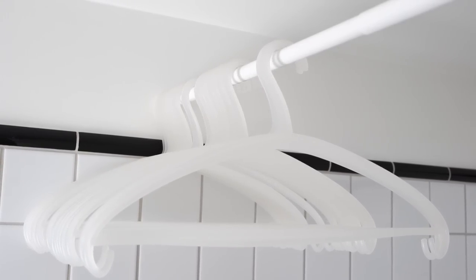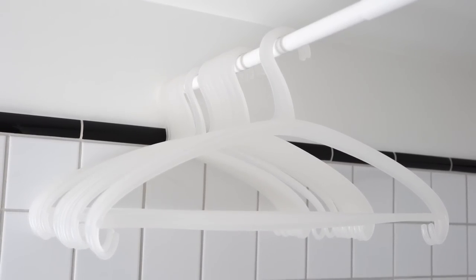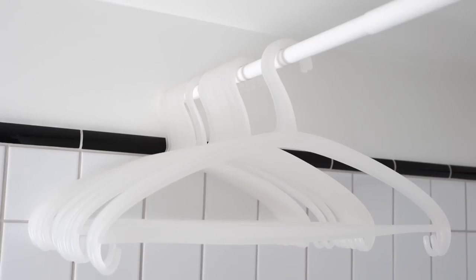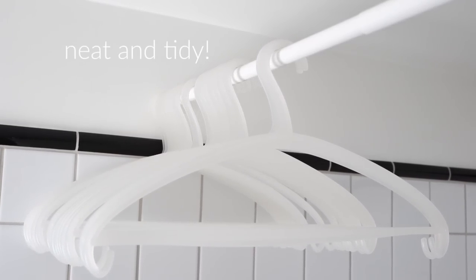At the other end of the shower curtain pole I keep some clear plastic hangers. I use these for drying the few things that don't go in the dryer. Things dry quickly in here and I can fold them soon after, so I never feel like I'm walking into a drying rack when I enter the bathroom. Use all the same hangers and it will look neat and tidy always.